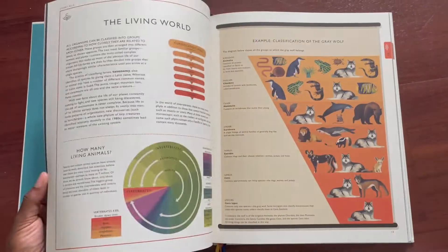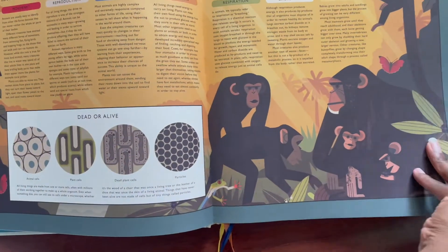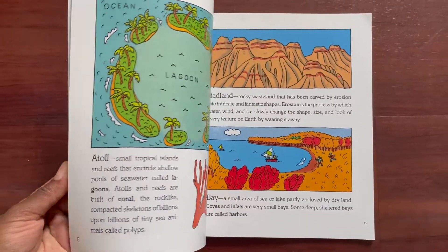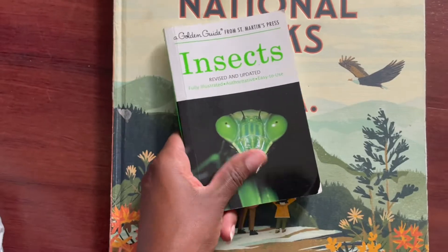This book is beautiful — seriously. Quick flip through, just because it's so pretty. But moving on, we also have Geography from A to Z, National Parks of the USA, and Insects: A Golden Guide from St. Martin's Press.